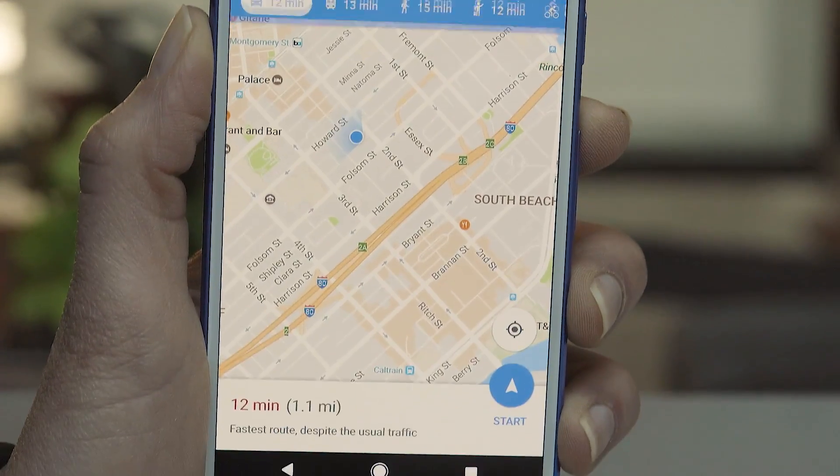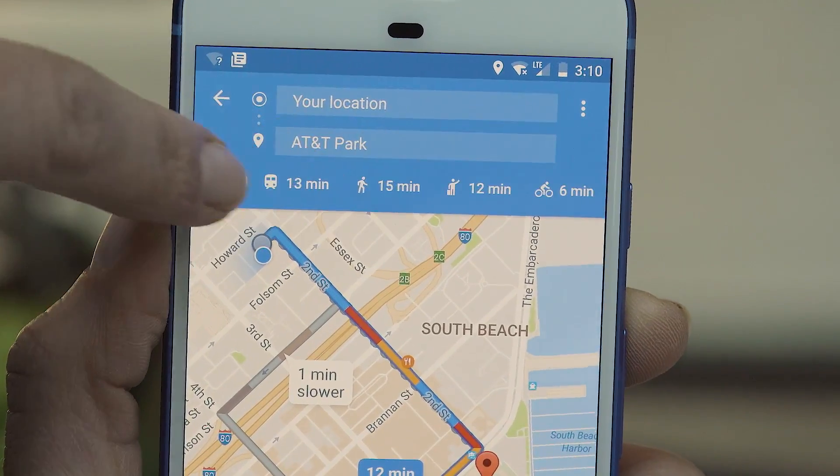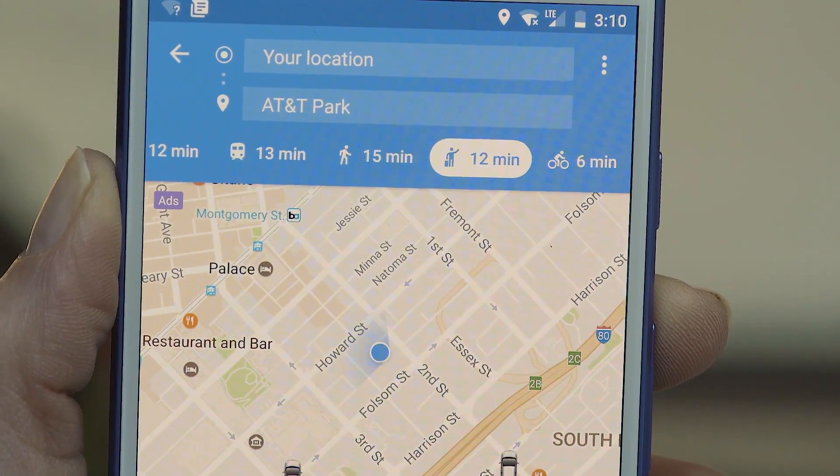Then open the app and type in your destination and map out your route as you would normally. Now take a look at the options above. Scroll left until you see the stick figure with the briefcase hailing a car and click on it.